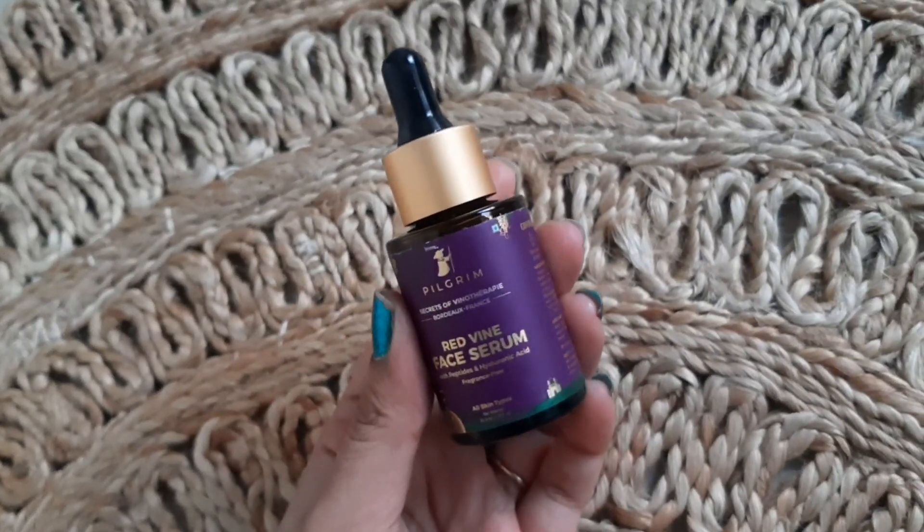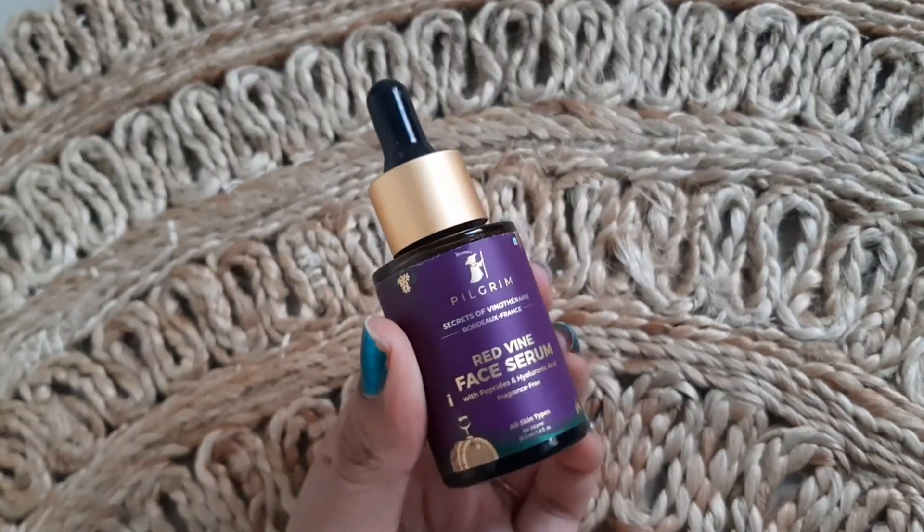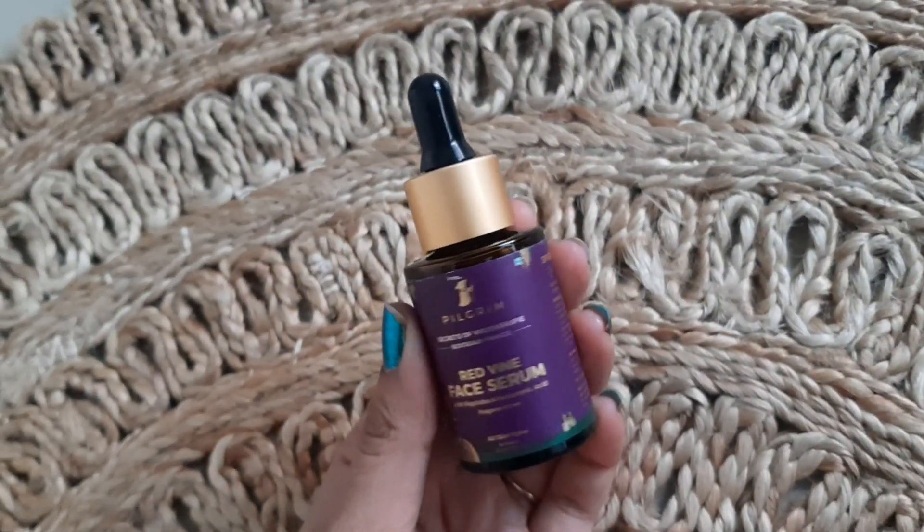We all know how important it is to use a serum in our skincare routine, as it penetrates deep into our skin. This is the Red Wine Face Serum with peptides and hyaluronic acid. We all know hyaluronic acid has really great moisture content, and this is also fragrance free, which is great. It's a 30 ml product priced at rupees 600.